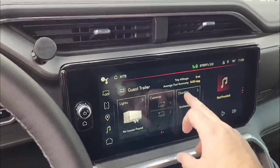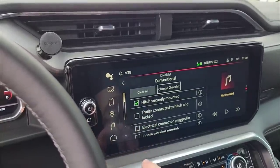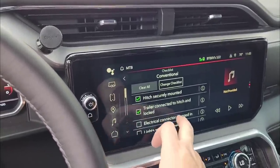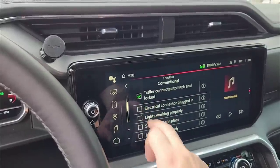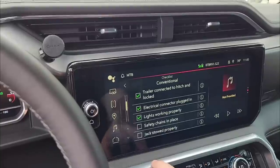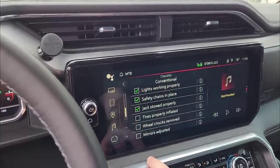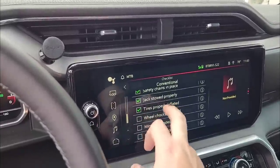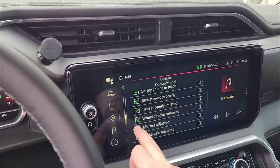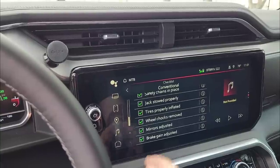So we're back inside. I'm going to click on the checklist here. Hitch securely mounted. The trailer is connected and locked. Electrical connection is plugged in. Lights are working properly. Safety chains are in place. Jack is stowed. Tires are inflated. Wheel chocks are removed. Mirrors are adjusted. I don't have trailer brakes, but I'll go ahead and check it anyway to see what happens.